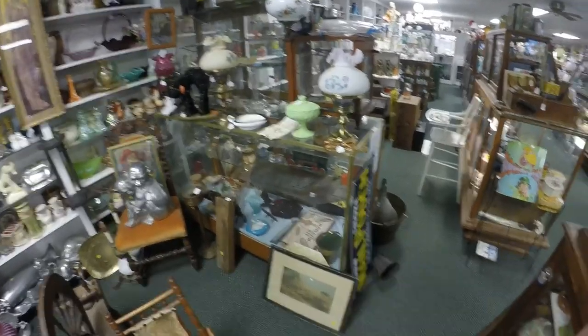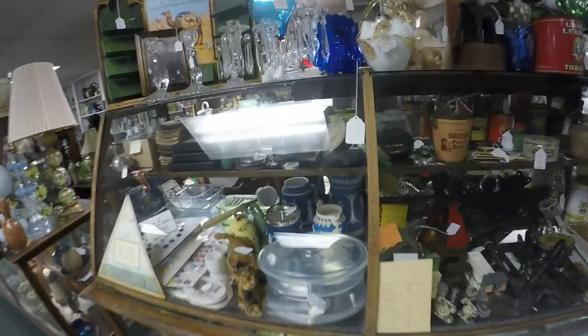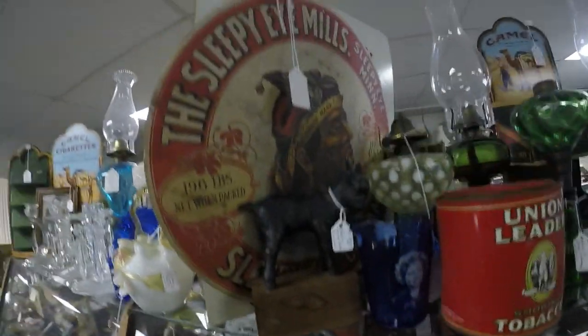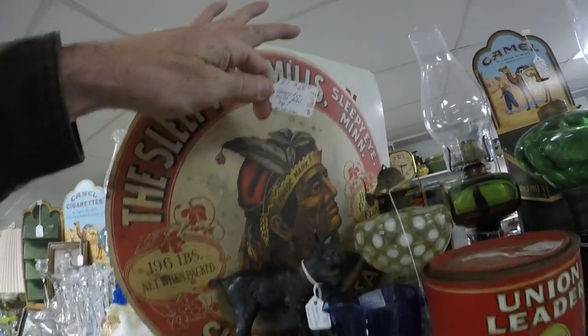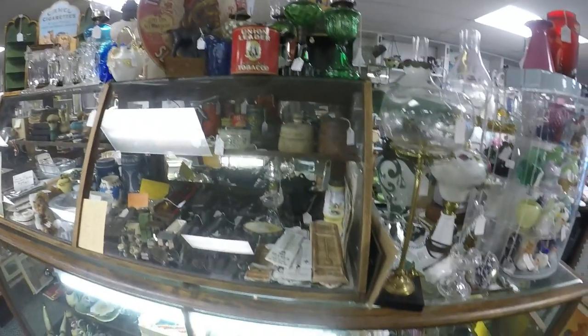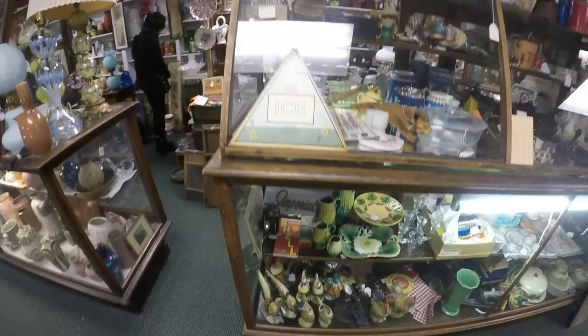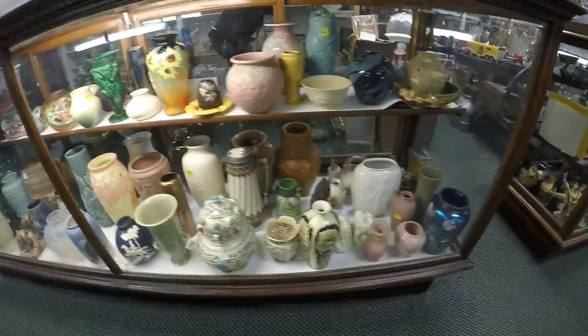There's some classy stuff in this store. Look at this display right here - I could stay here all day. It's all high-end stuff. There are arrowheads here - look at this one with the Indian on it, $68. Imagine that framed in a nice frame in your arrowhead room. It's really nice. Look at all this art pottery.